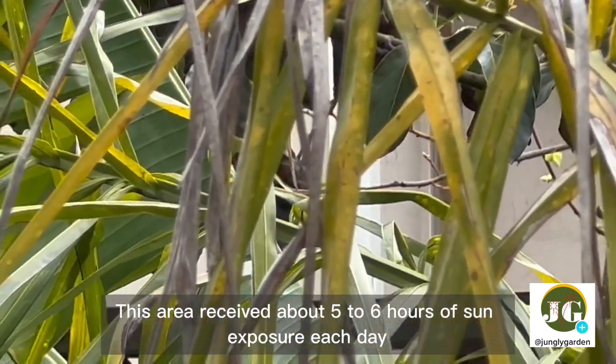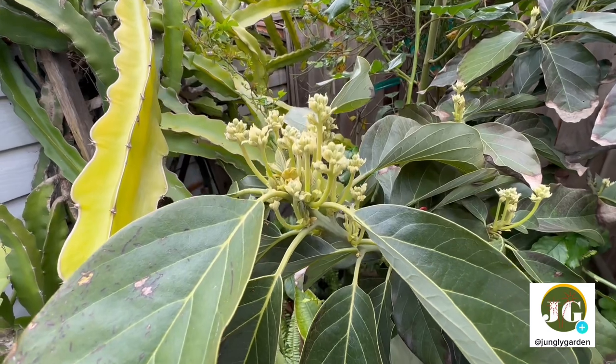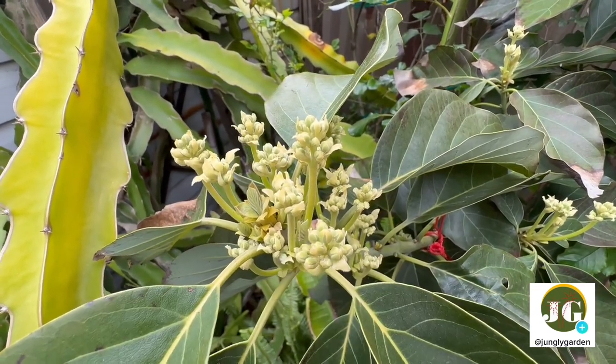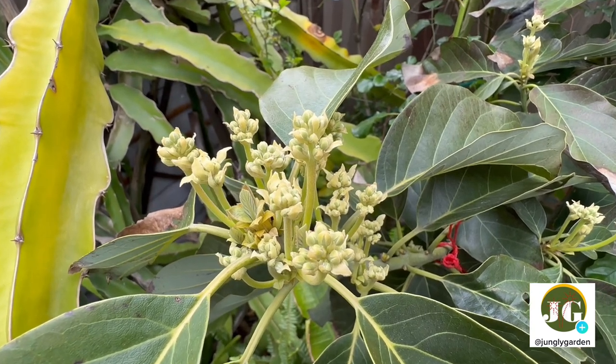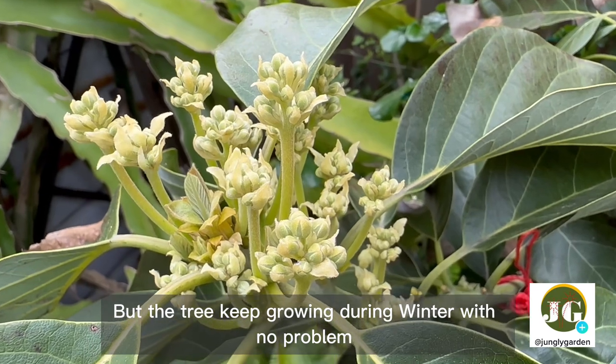This area receives about five to six hours of sun exposure each day. During a recent storm, the top two feet of the tree were broken off due to strong wind, but the tree kept growing through winter with no problem.